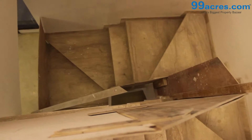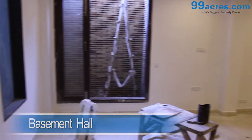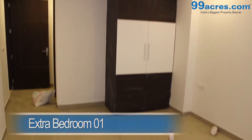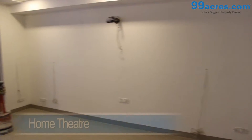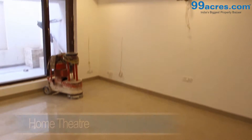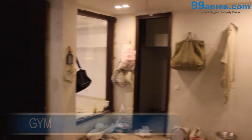The basement has a huge hall, an extra bedroom with an attached bathroom, a home theatre room, a gym, and a store room.